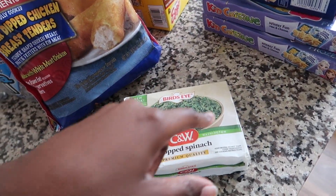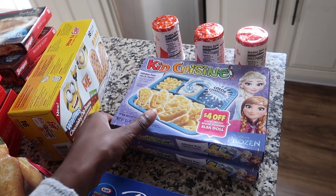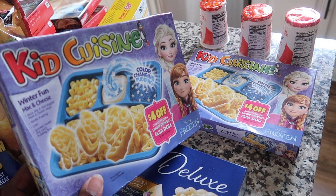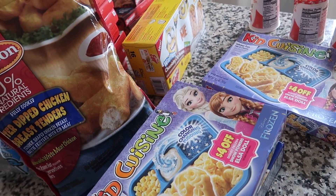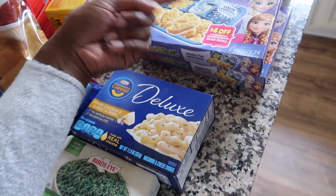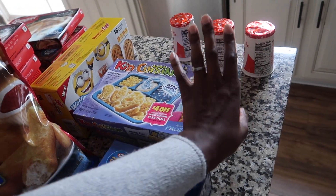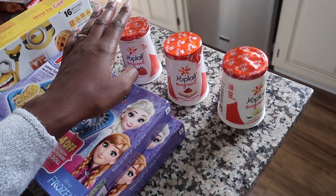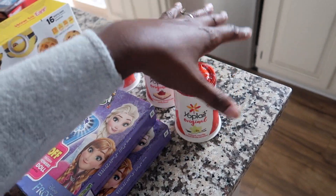I got some chopped spinach for the stuffed shells. I also got some white cheddar and garlic herb mac and cheese, and then I got these meals for the girls — I feel like they have to have some. I typically don't buy pre-packaged frozen meals besides like lasagna, but I've had these as a kid so I wanted them to have them at least one time. They might not like them and it might be a complete waste, but it's worth a try. And then I got three yogurts for myself — strawberry, strawberry cheesecake, and vanilla — in case I want a quick light snack.